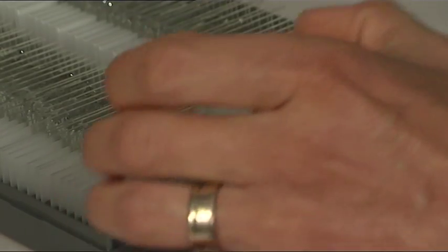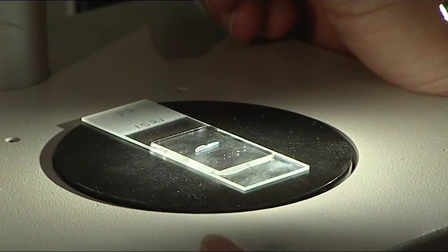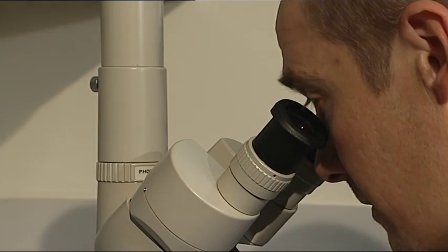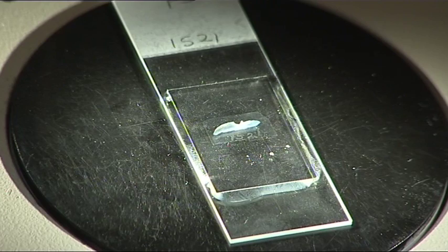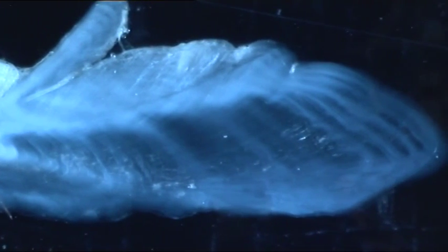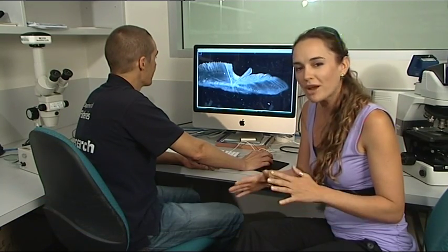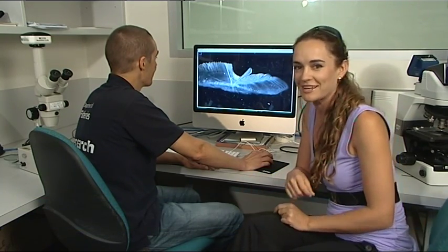Acoustic tagging isn't the only way to make the snapper surrender its secrets. This is an otolith, an ear bone found in all fish species. These rings can tell us the age of a fish, like rings on a tree. But the otolith can also give us a record of the environment the fish has occupied, because it shows up any changes in the chemical signatures of different water bodies. In this way, we can track the life of the fish to a certain extent.